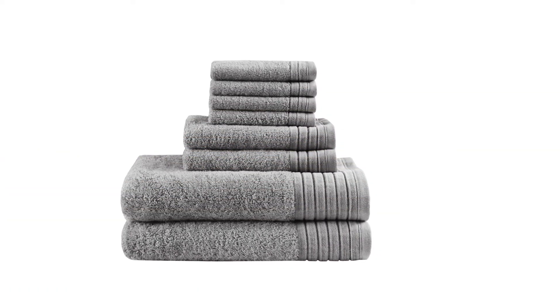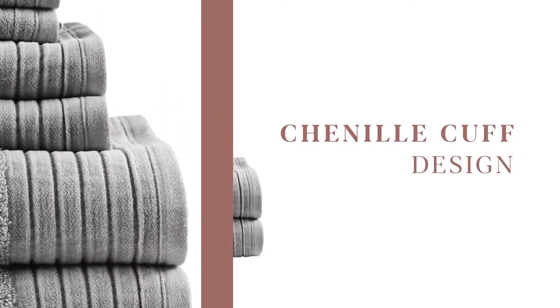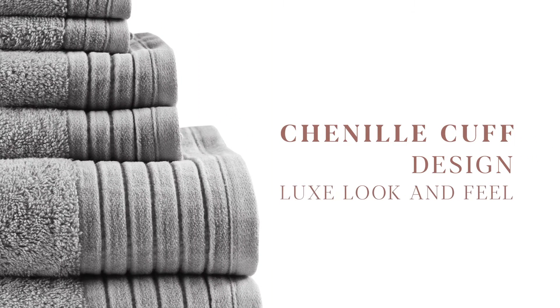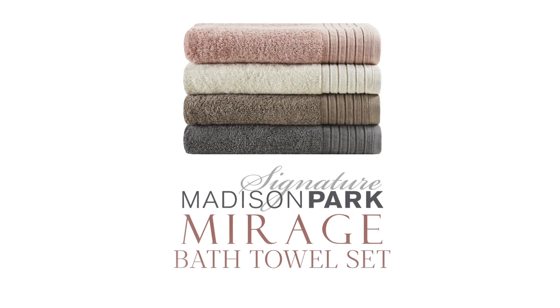Each towel in our 8-piece set has a unique chenille cuff design with a velvety suede-like texture, adding to the luxe look and feel. Dry off in style with the soft comfort of Madison Park Signature's Mirage Bath Towel Set.